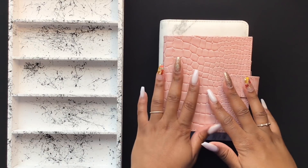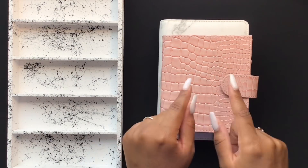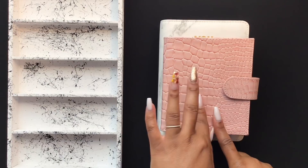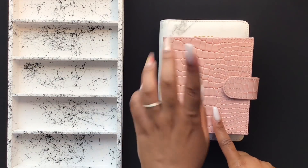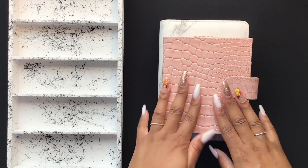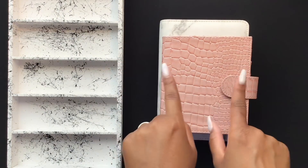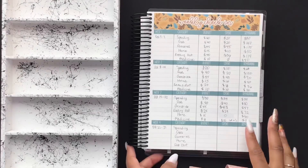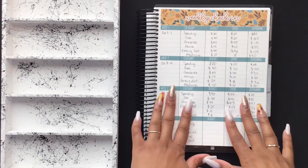Hey y'all, welcome back to my channel for another video. In today's video we will be stuffing my cash envelopes, my sinking funds, and my saving challenges. If you like these kind of videos, be sure to hit the like and subscribe button, leave me a comment down below, and let's get started.